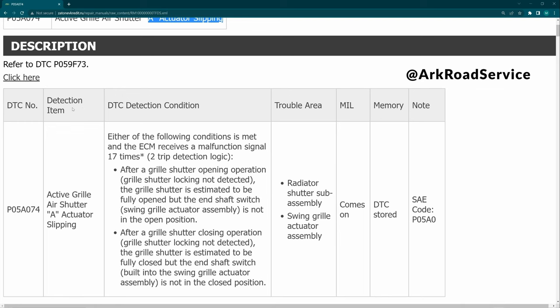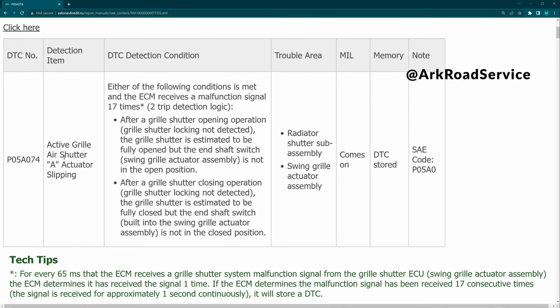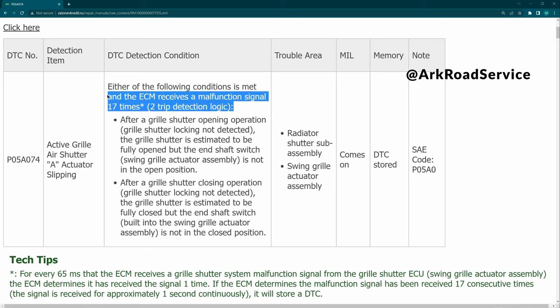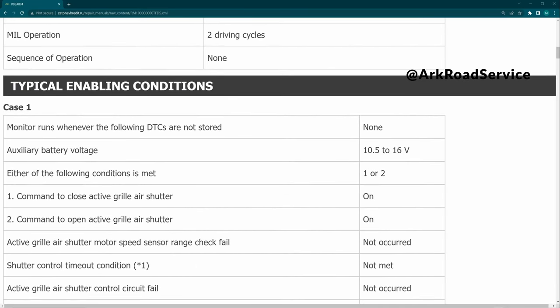The problem is fixed, the engine light's off. It says active grille air shutter A actuator slipping - either of the following conditions is met and the ECM receives a malfunction signal 17 times to trip detection logic. In my case, this switch had what I'll call a tab and a nipple. The tab was off of the nipple, so when the shutter would open, the switch would be reporting back a different position from the actual actuator.